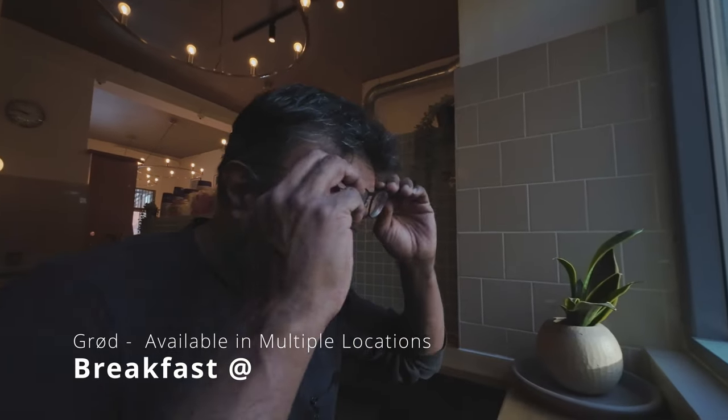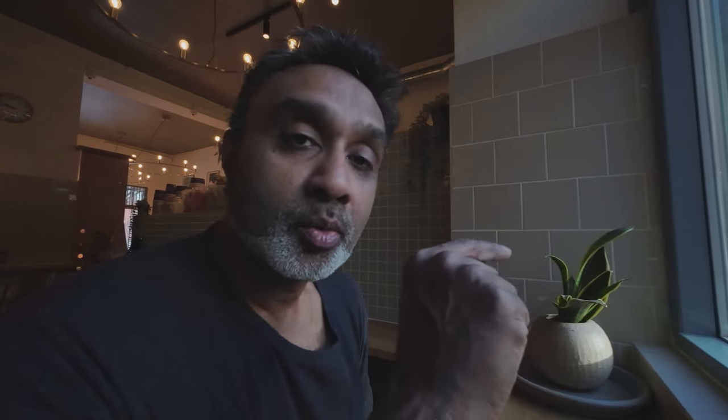This place is called Grod, which specializes in porridge and those types of things. I'm going to have this breakfast, then we're going to do a walking tour in 24 hours — mostly walking — and show you most of what I can in Copenhagen. Not going to do any museums or go inside anywhere, just seeing the sites and explaining a little bit.